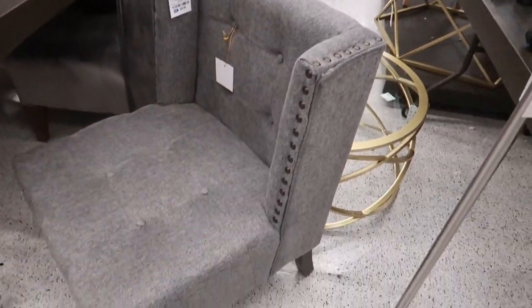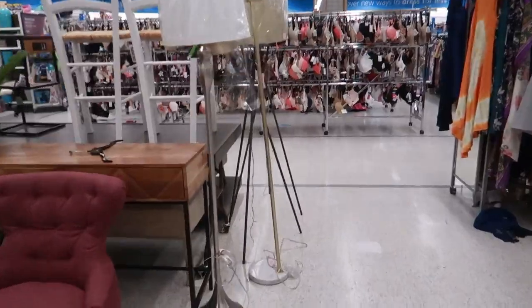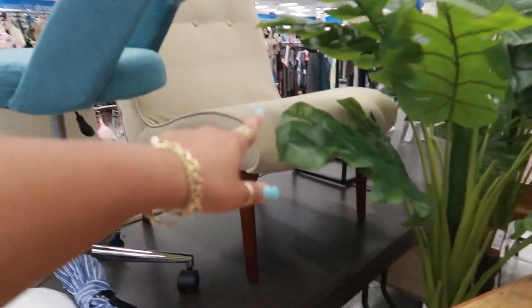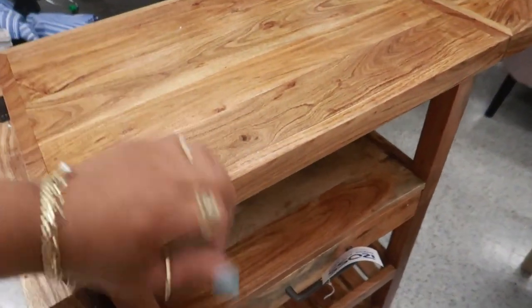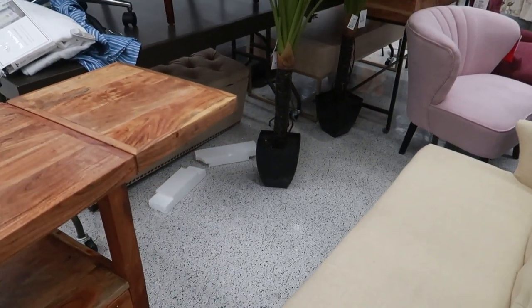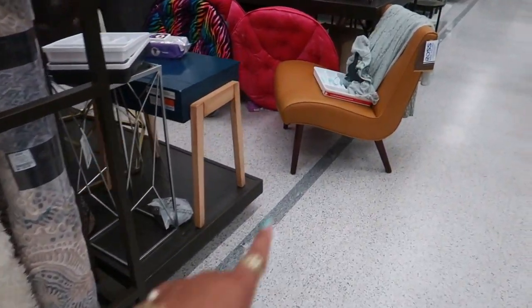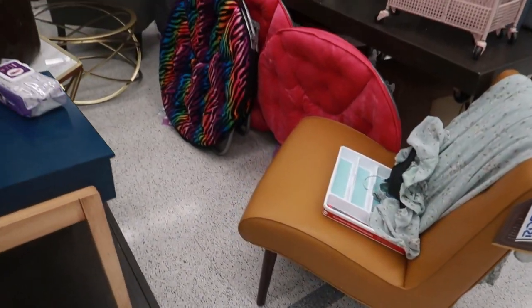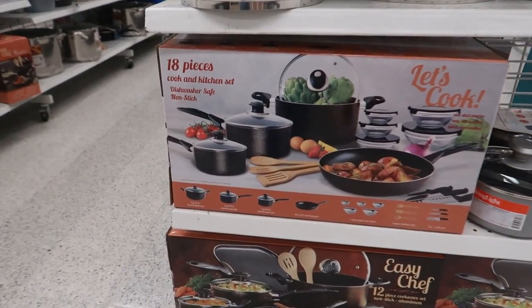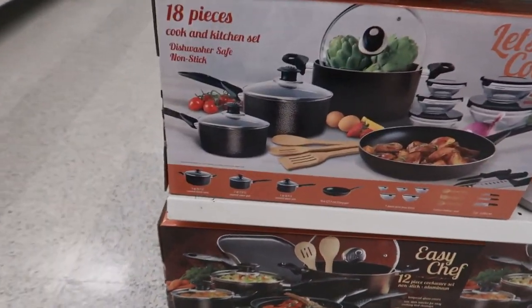That chair is $100. I do like that chair up there — it kind of has like that wavy look to it. You have this cart for $159. And there's the trees right there. There's another one of the chairs that look wavy — this one looks leather, the other one was material. $109. Here's an 18-piece cooking kitchen set right there — that one at the bottom is $40. I couldn't find a price on this one.